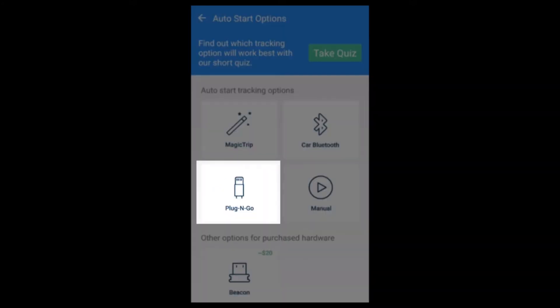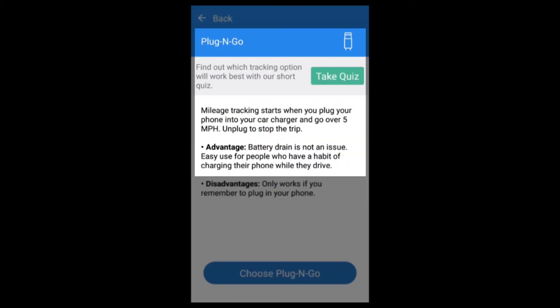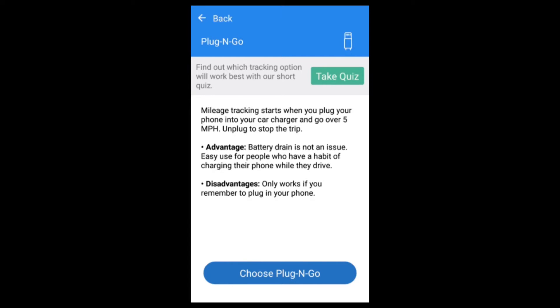Plug and Go is a great option for users that are in their vehicles all day. Trigger tracking simply by plugging in your phone to your charger. When you are done driving, simply unplug your phone to end the trip. Choose when to track with a process as simple as Plug and Go.